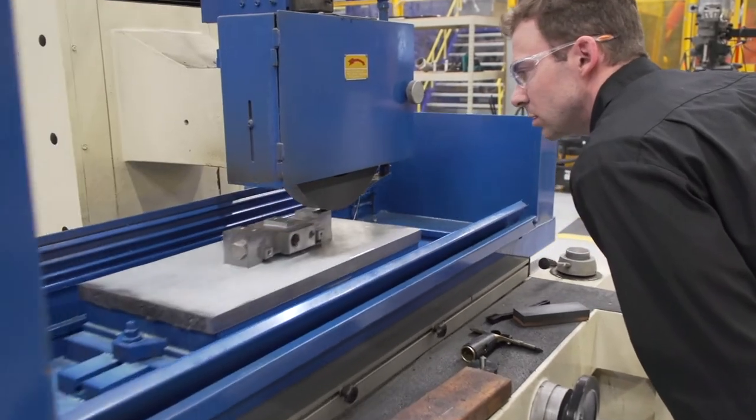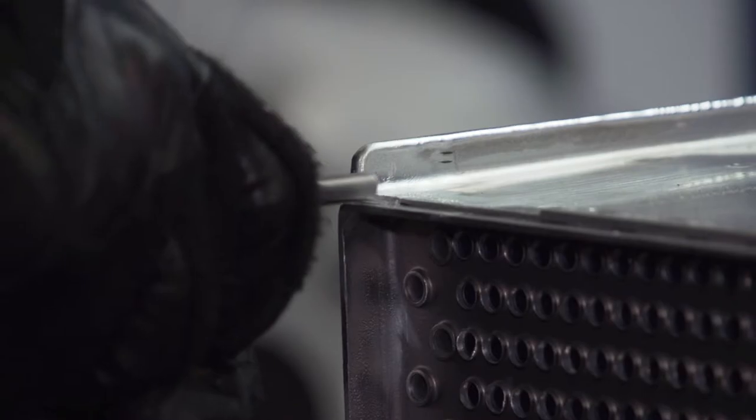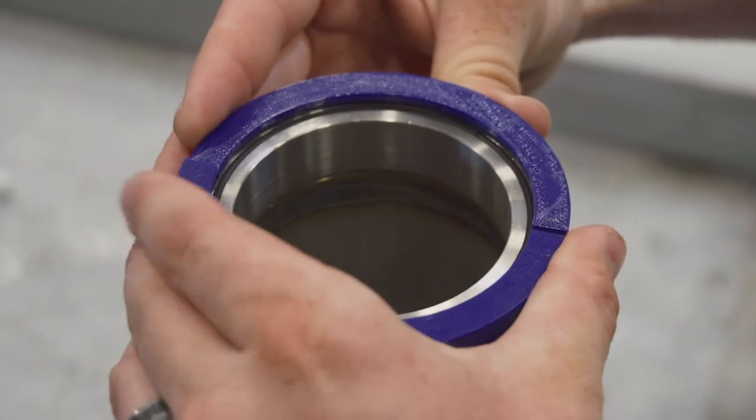Our machine shop is utilized for both the disassembly of products before repair, as well as final machining before release to service. To speed up our capability development, we decided to purchase a 3D printer, primarily for the development of V-band clamps for low-pressure applications.